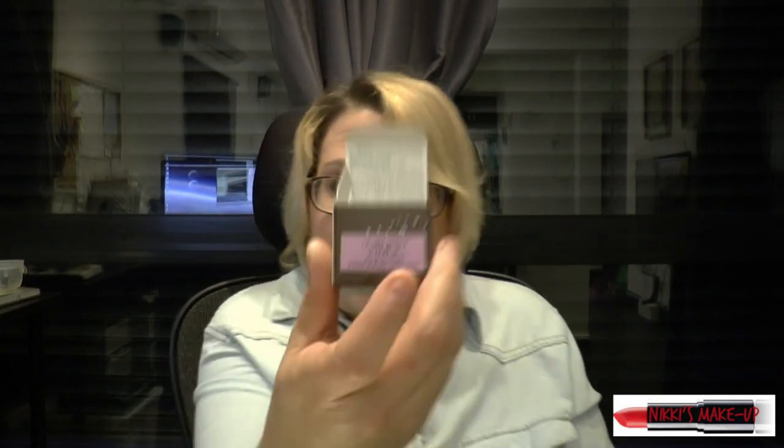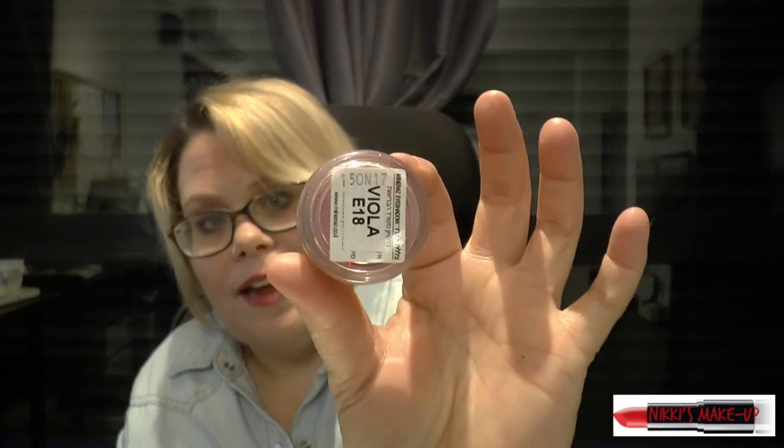Lastly, I'm going to show you an eye shadow that I chose called Viola. This is what Viola looks like, and again, even though this is for your eyes, it can be used for your cheeks or your lips. I just want to tell you — I was so amazed when they applied this makeup on my face because most makeup can feel caked on or oily. This makeup felt natural, light, like you weren't even wearing makeup. I was completely amazed. I really highly recommend ordering makeup from this company called Mineraz Cosmetics.